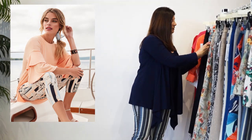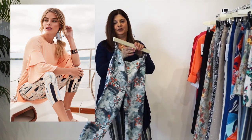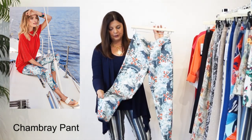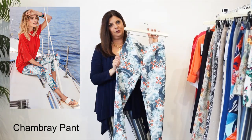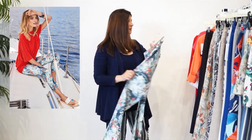And the next one we have is our Chambray pant. This is also one of my favorites. I love that it has that chambray look to it, but look at the pops of color with the coral. So pretty. Lots can go with this. Wonderful.